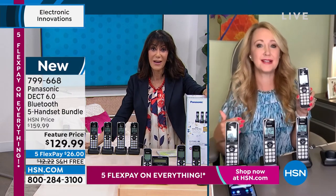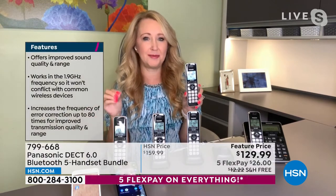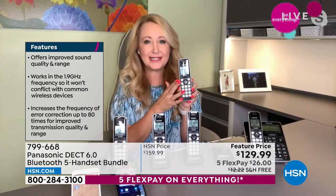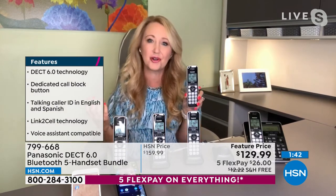DECT 6 Plus is built into this system — it has a built-in range extender. If you spread handsets around your entire house, your range is going to be unmatched — from 160 to a thousand feet from the base station, depending on your home's layout. It is encrypted technology, so the handsets are encrypted back to the base. You never worry about anyone interfering in your call, no interference from other electronics, and no one can ever listen to your private phone calls.